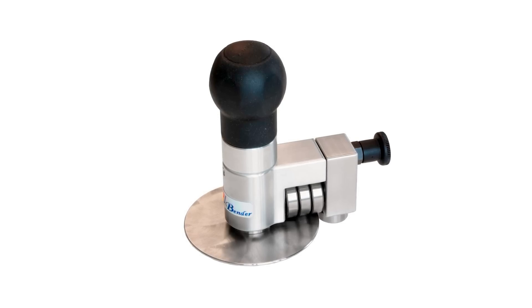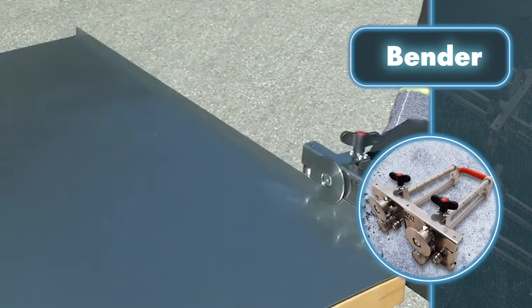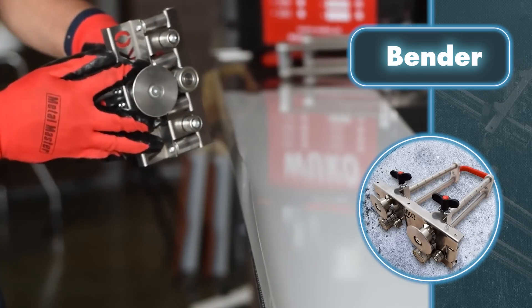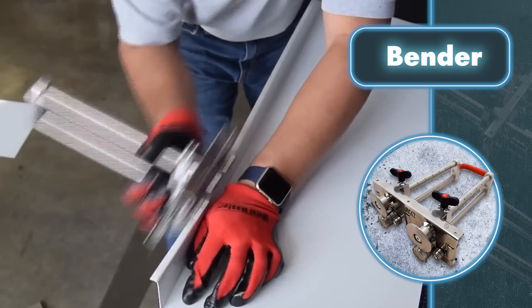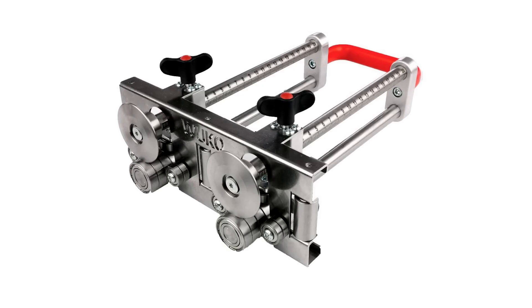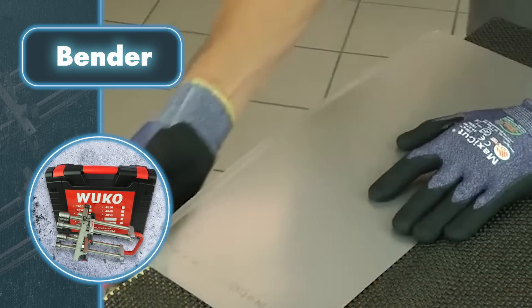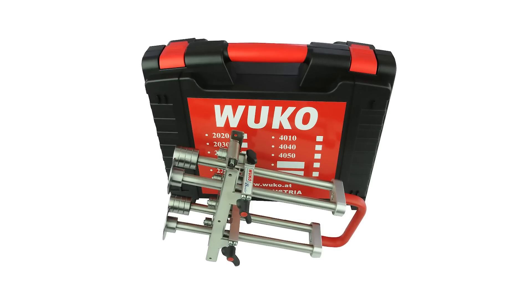The bending angle is easily adjusted with a built-in scale, giving you complete control over the finished product. Bender is versatile, compatible with a wide range of materials including aluminum, copper, brass, and stainless steel. The manufacturer also claims the tool is capable of protecting fragile materials from deformation during the bending process.